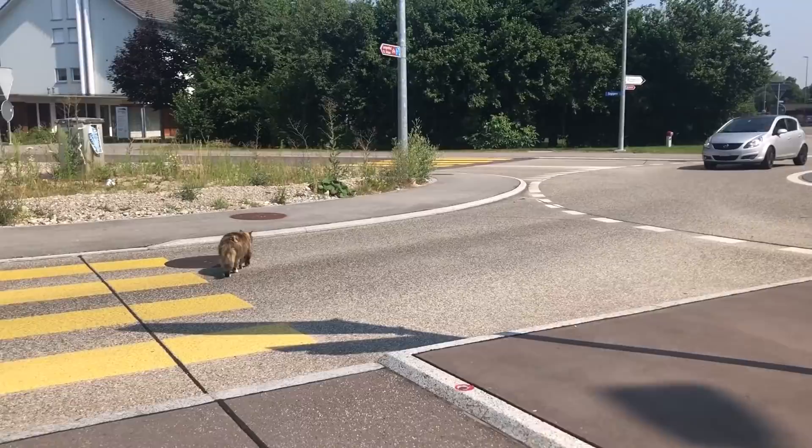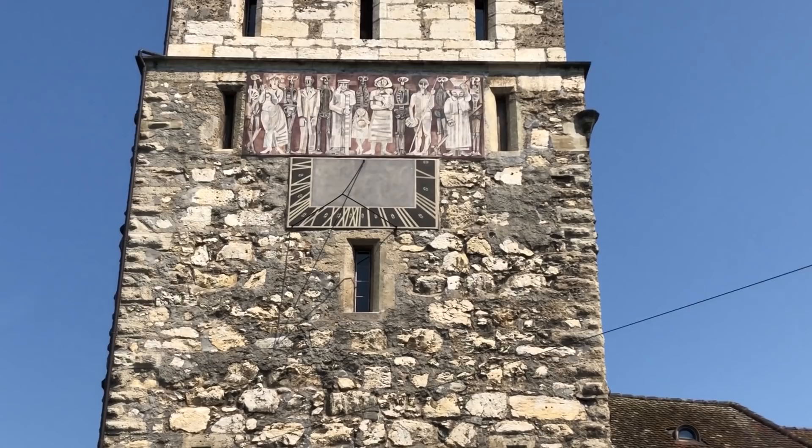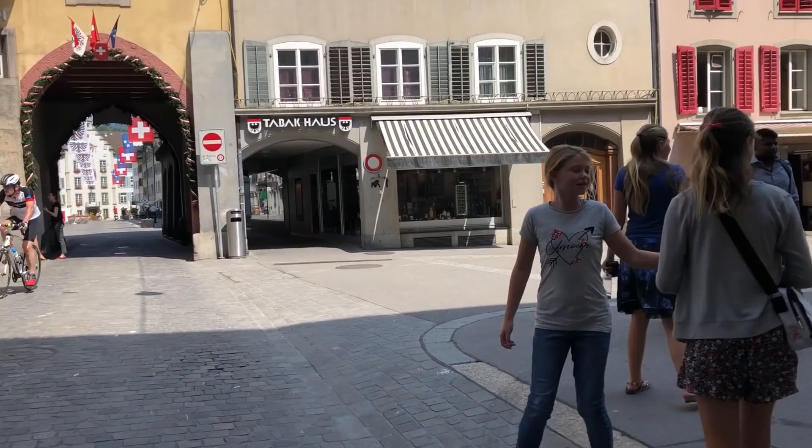The first thing I want to draw your attention to is this beautiful clock tower. Look at the people on it — it shows the time and I think it's January or February. They look like mummies or something, or aliens. And like any old village in Europe, they have these city gates that probably would have blocked off people from invading.